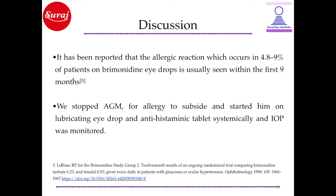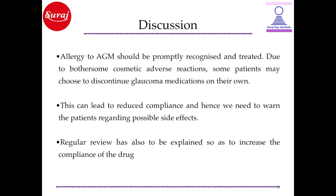We stopped the anti-glaucoma medication for the allergy to subside and started the patient on lubricating eye drops and antihistaminic tablets systemically, while intraocular pressure was monitored. Allergy to AGM should be promptly recognized and treated. Due to bothersome cosmetic adverse reactions, some patients may choose to discontinue glaucoma medication on their own. This can lead to reduced compliance, and hence we need to warn patients regarding possible side effects. Regular review must also be emphasized to increase drug compliance.